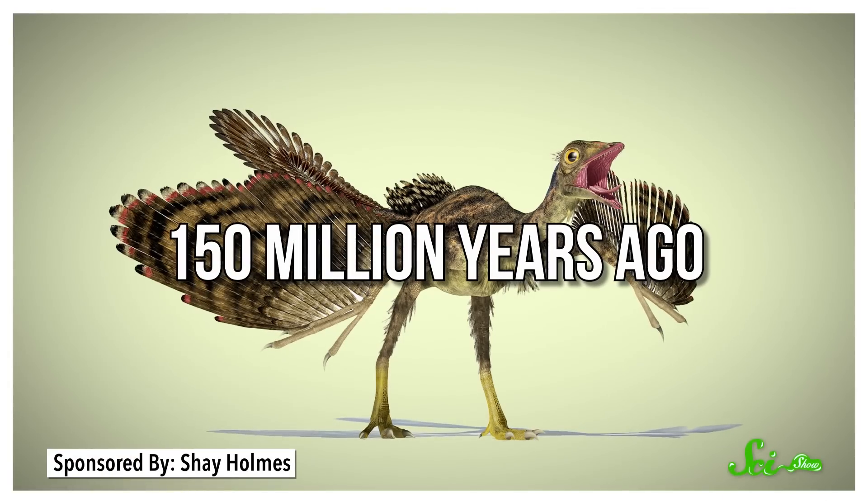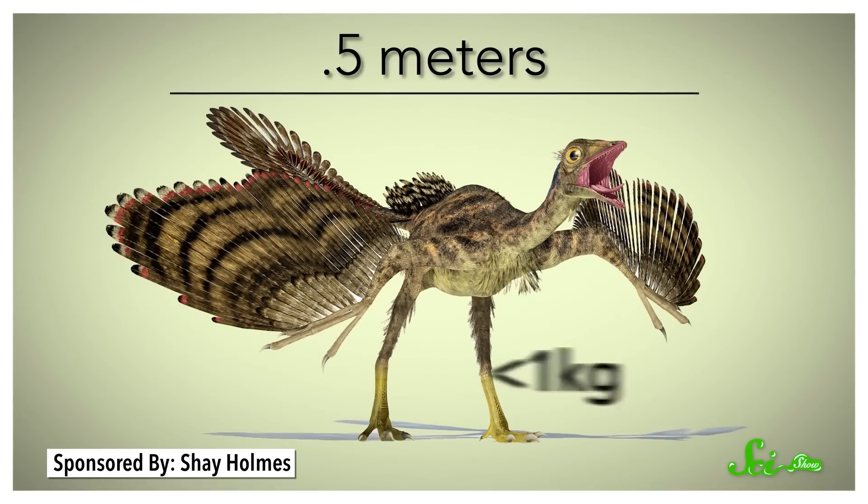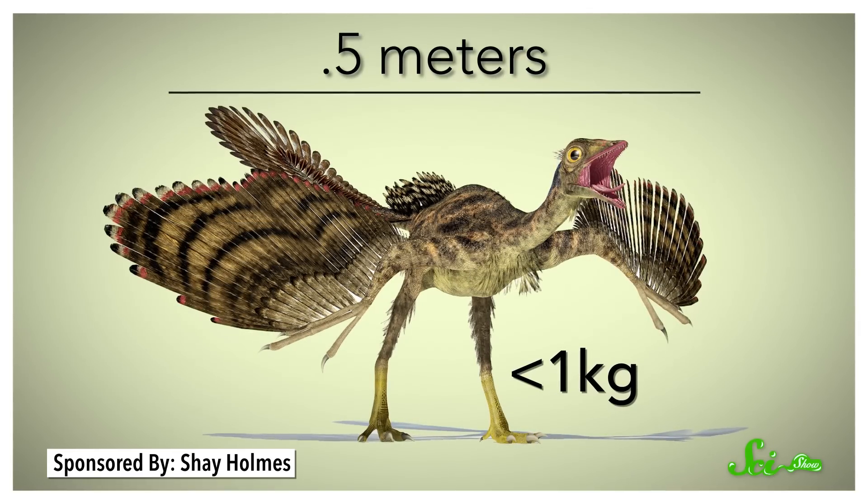About 150 million years ago, there lived a genus of little dinosaurs called Archaeopteryx. It was about a half a meter long, weighed less than a kilogram, and might not have been very remarkable at the time. But its fossils are some of the most important we've ever found, because this little dinosaur had both wings and incredibly well-developed feathers, which made it crucial to our understanding of how birds — which are technically dinosaurs — evolved.